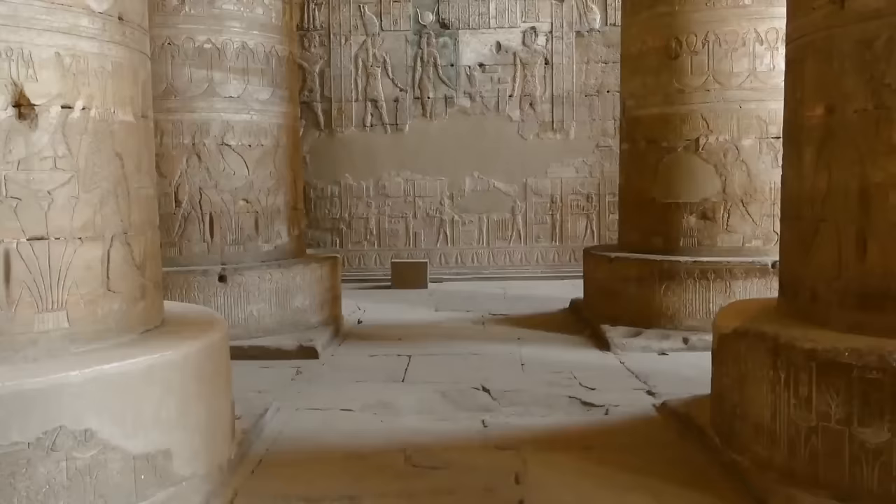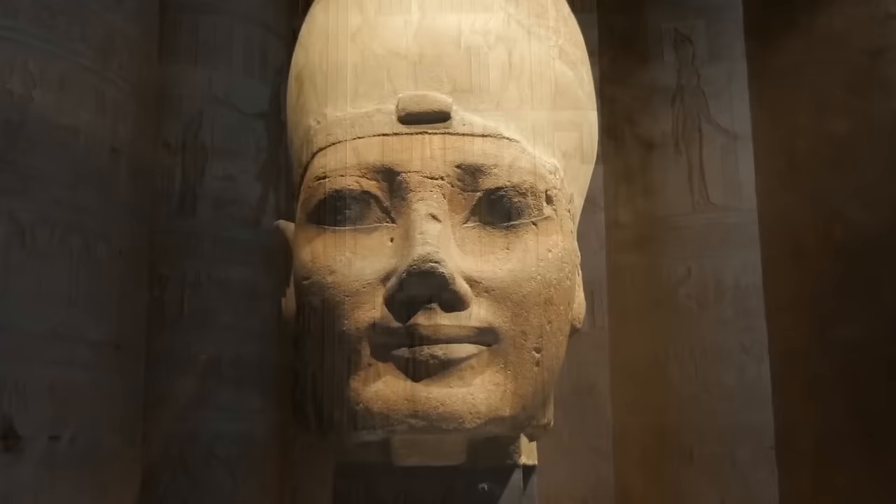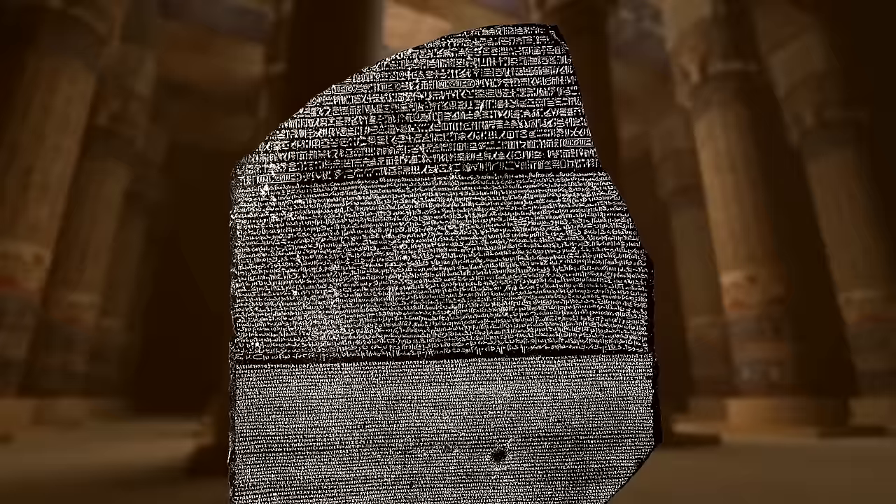The stone slab is today known as the Decree of Memphis. The Egyptian council issued it in this city in the year 196 BCE. In it, they expressed their loyalty to the pharaoh. They erected identical stelae in temples all across Egypt — the Rosetta Stone was just one copy of them.